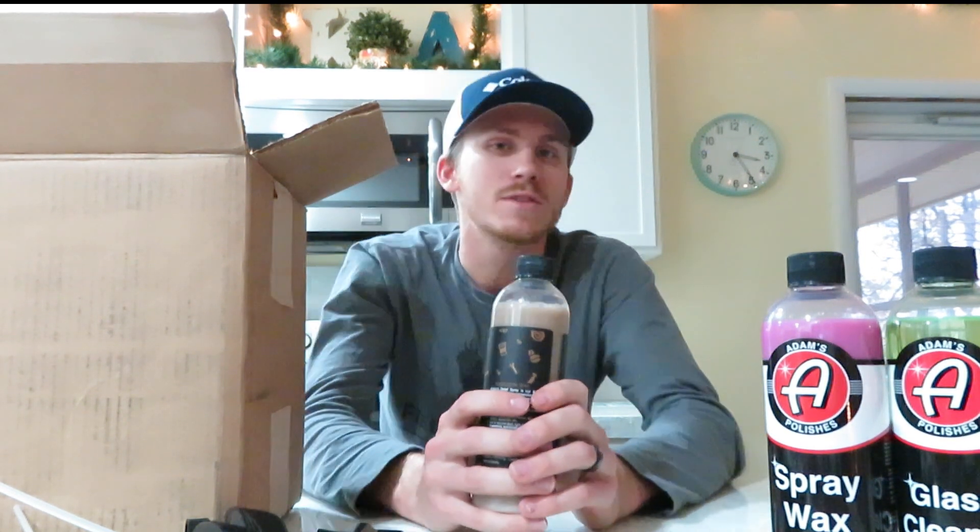The next product is another one of their limited edition detail sprays — the Cars and Coffee edition. Every holiday or event, they release a limited edition detail spray and I've started collecting them. When they first released this one I didn't get it, but they happened to have some leftover. It was really cheap with the 25% off coupon, so I picked it up. It smells like coffee — smells great.